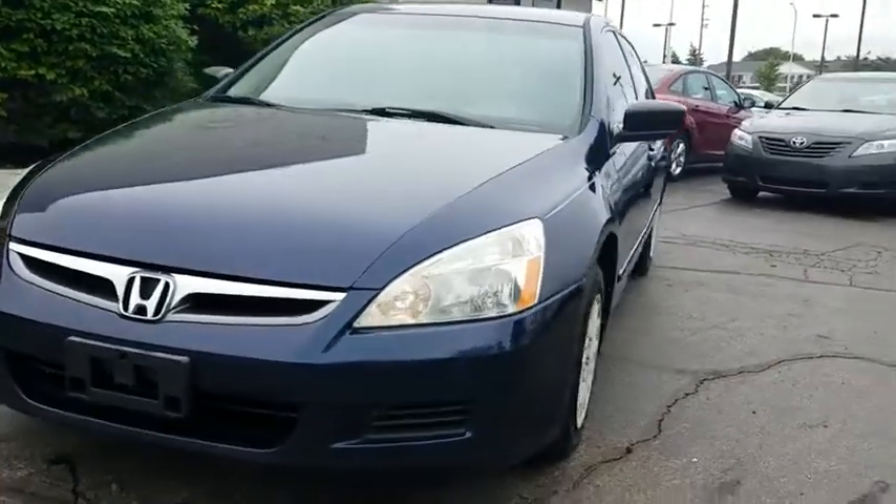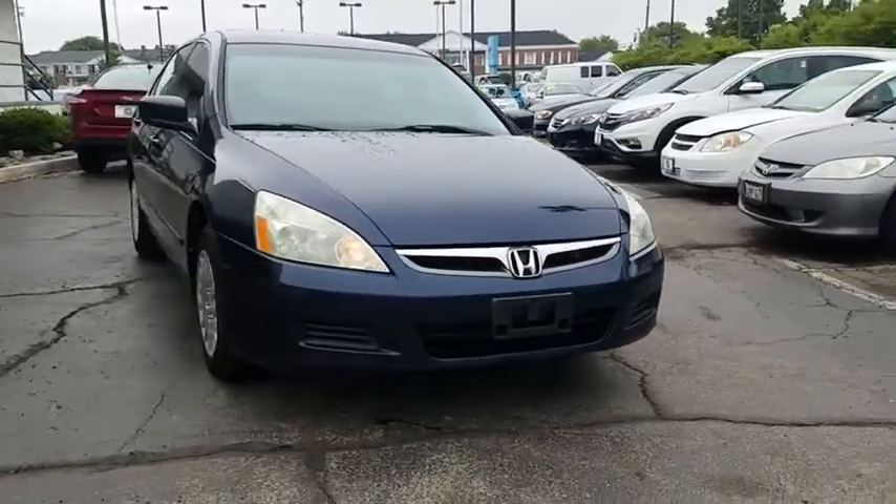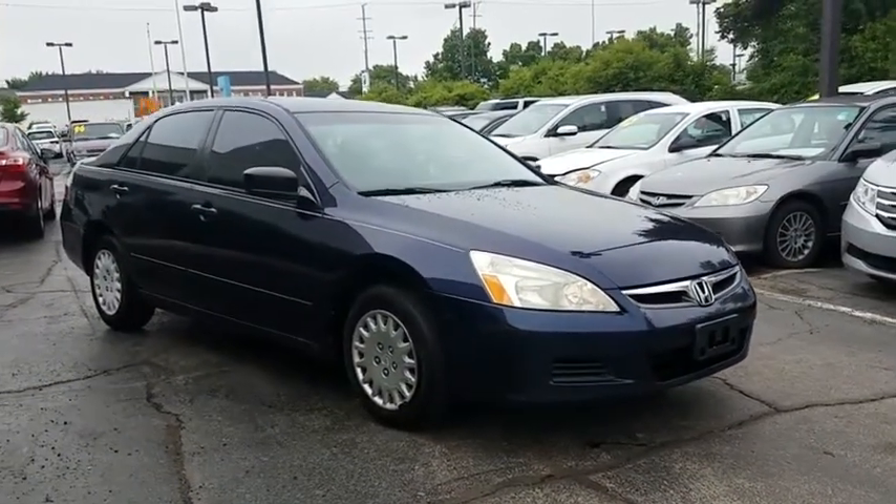The 2006 Honda Accord. Ingeniously simple, yet overflowing with luxury and technological creativity. All that and more in the Accord.